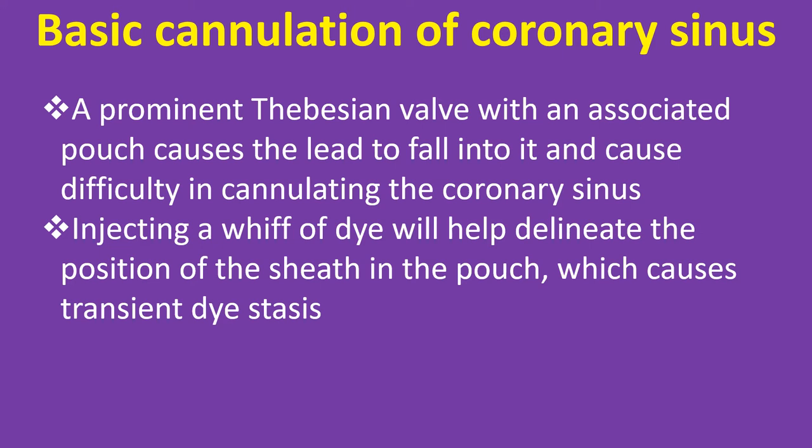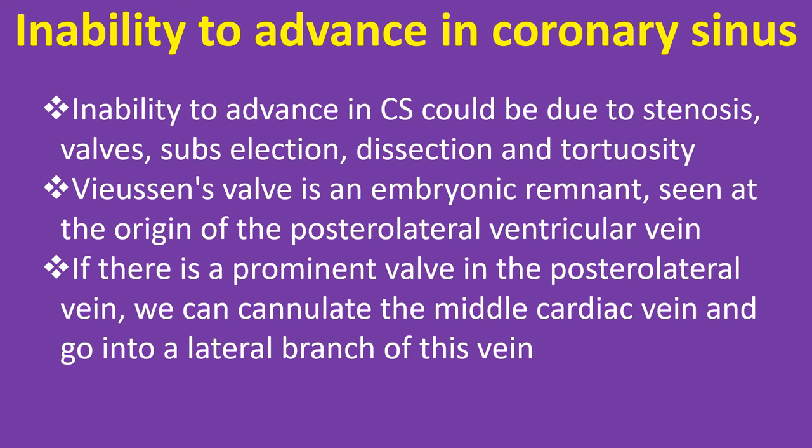Injecting a whiff of dye helps delineate the position of the sheath in the pouch, which causes transient dye stasis. Inability to advance in the CS could be due to stenosis, valves, subselection, dissection, or tortuosity. Vieussens' valve is an embryonic remnant seen at the origin of the posterolateral ventricular vein.